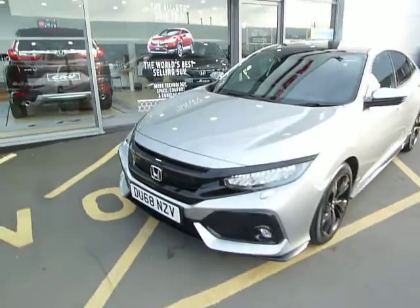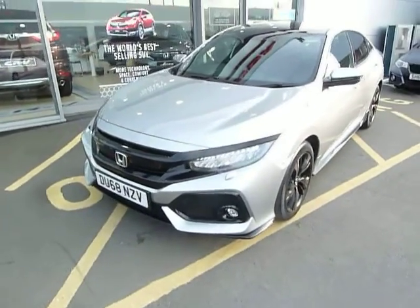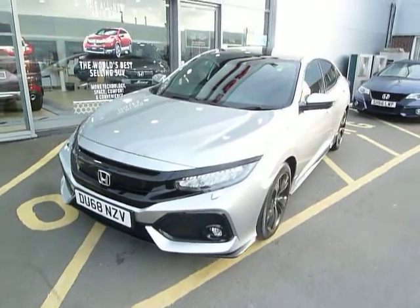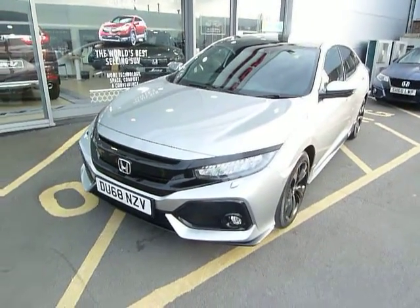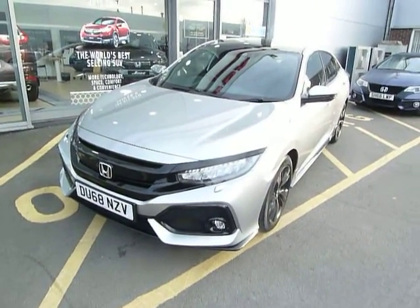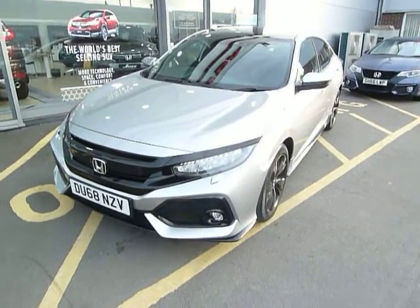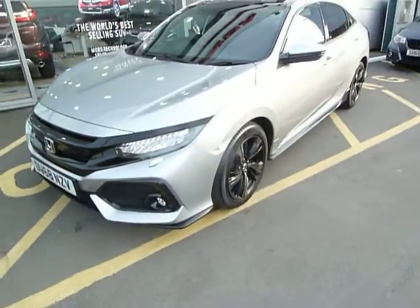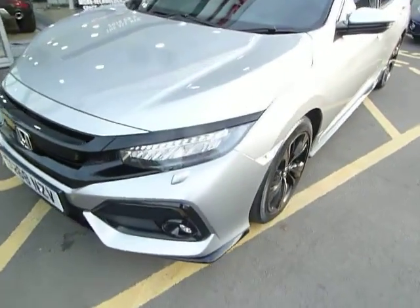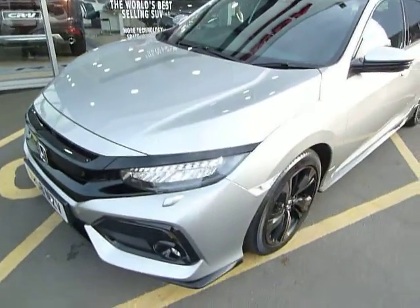Hello, my name is Harvey and welcome to the JT Hughes Honda website. Today I have for you a Sport Plus, which is the higher of the two Sport models in the 1.5 range. The only car above it is the Prestige, but as I say this is the Sport Plus — plenty of specification on this high spec car.